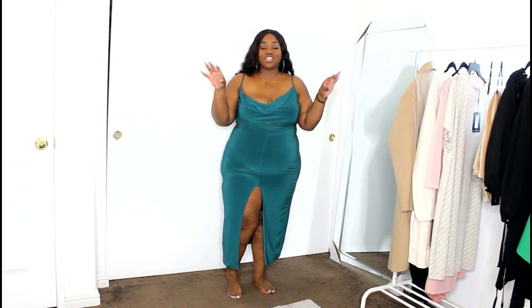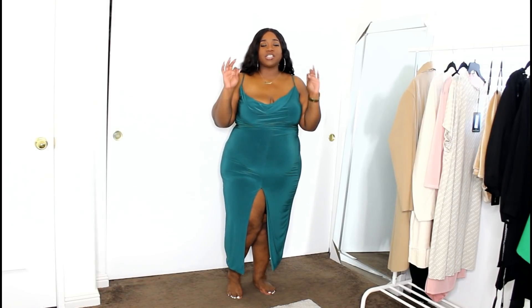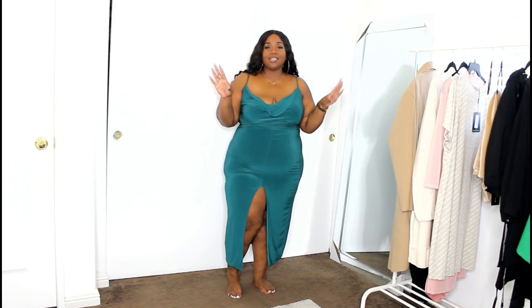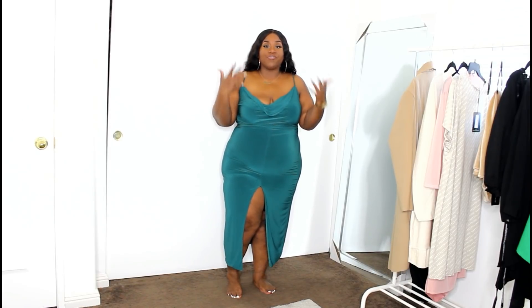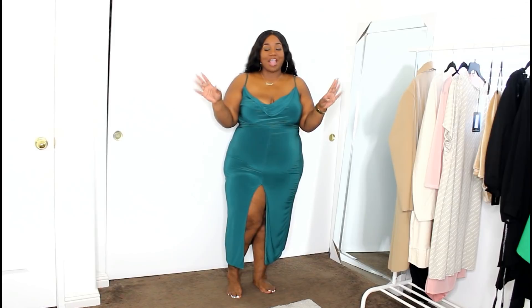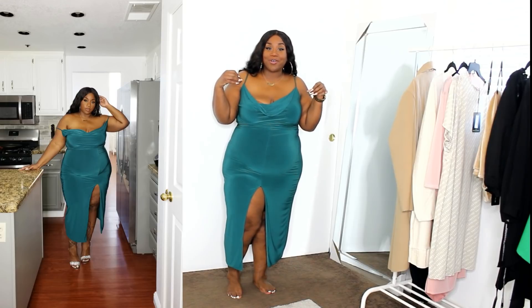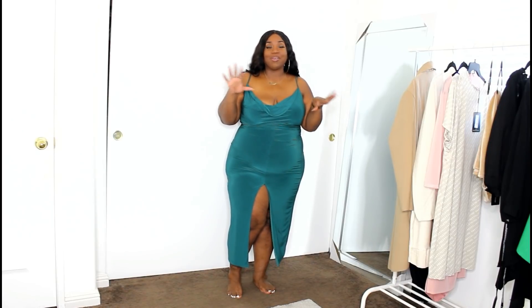Y'all this color is just so freaking pretty and it falls right in line with the fall jewel tones. It has like an emerald type of color — just the prettiest green. It is a gorgeous emerald green that I am so in love with, and it is definitely on trend with the fall emerald tones. I'm here for it. I took a picture in my kitchen in this and sis was feeling too damn sexy.